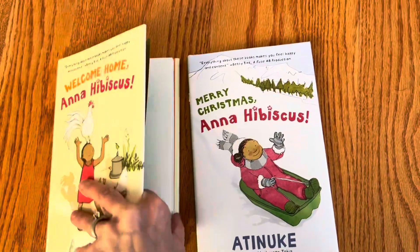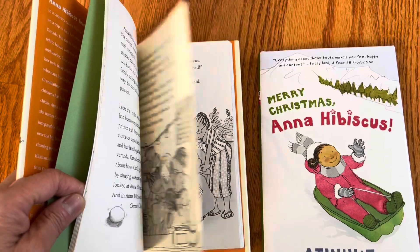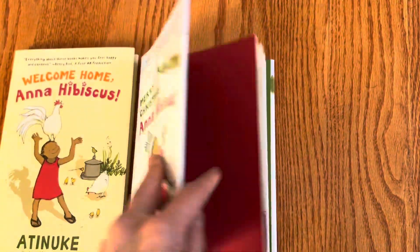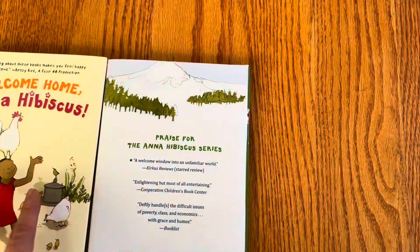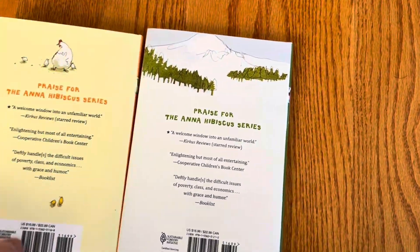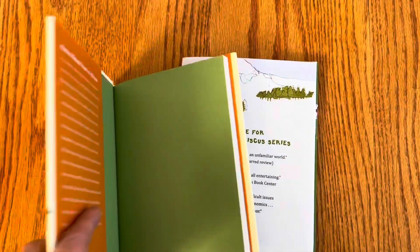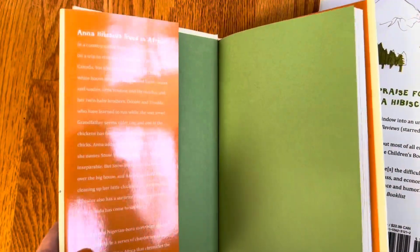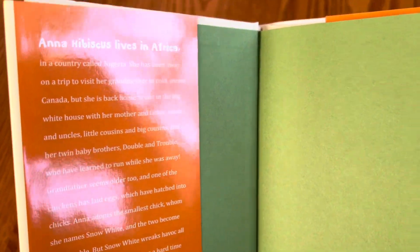These are early chapter books to get kids reading. What I like about them is that you're learning about a different place and realizing that kids all over the world are more similar than different. Anna Hibiscus lives in Africa, in Nigeria.